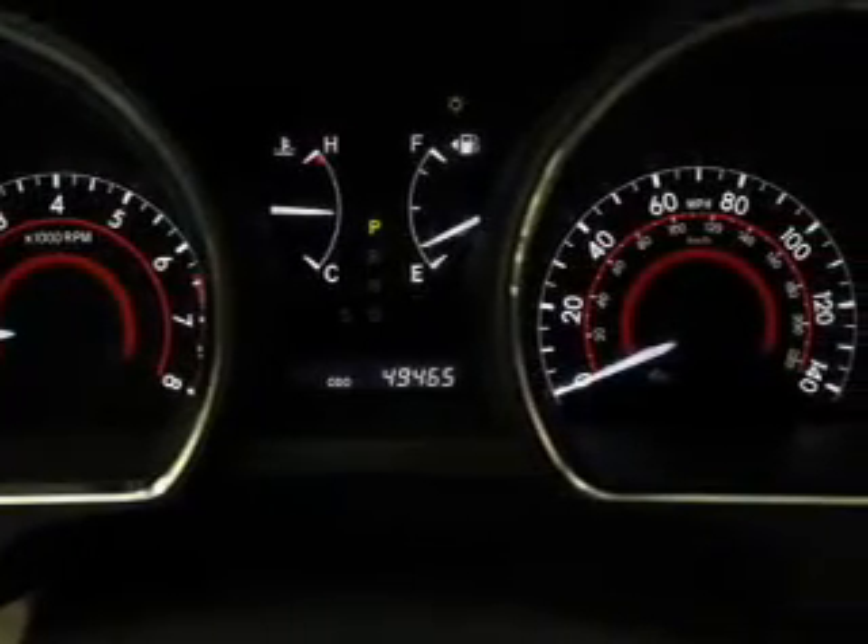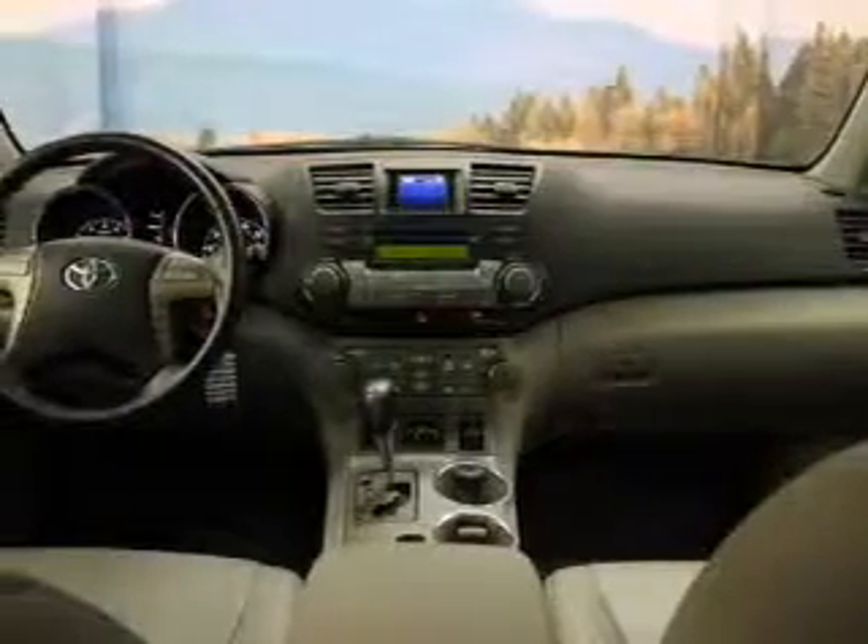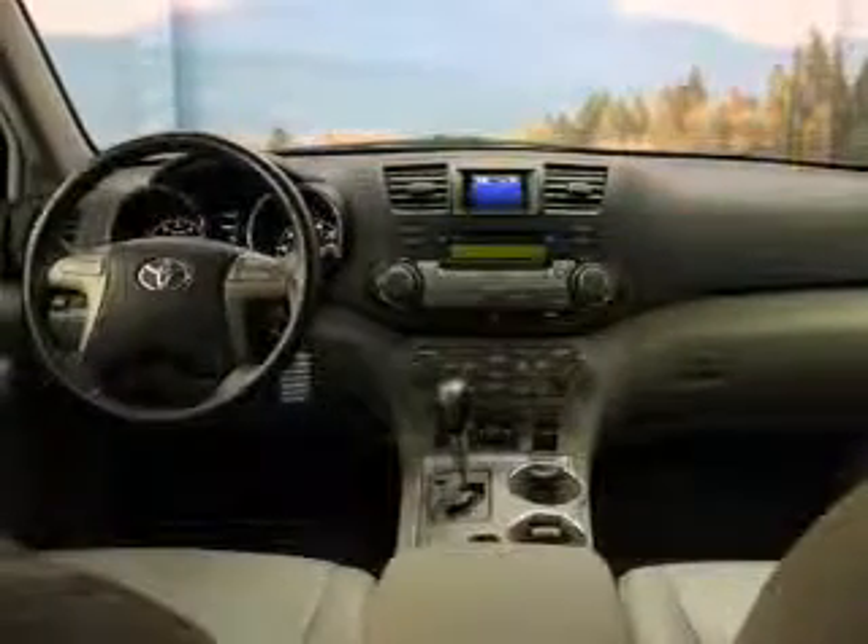Keyless entry, leather seats, power windows, cruise control, an AM-FM stereo, power mirrors, power steering.